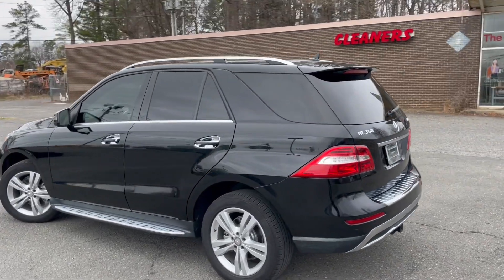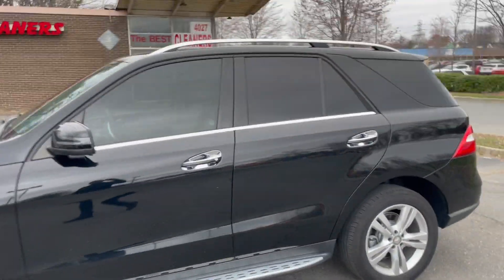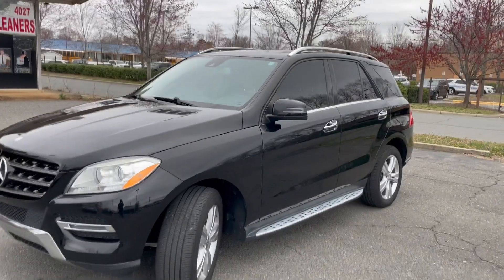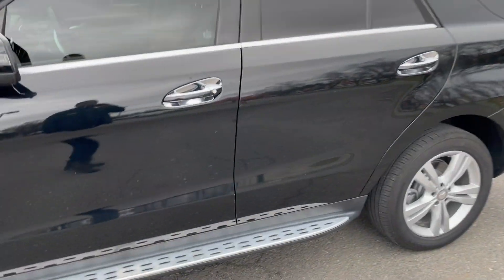Hello everyone, I'm Brian with Carolina Auto Imports here in Charlotte, North Carolina. Today's featured vehicle is this amazing 2014 Mercedes-Benz ML350 4Matic. Talk about a comfortable vehicle that's loaded with safety options and options in general, this is it.